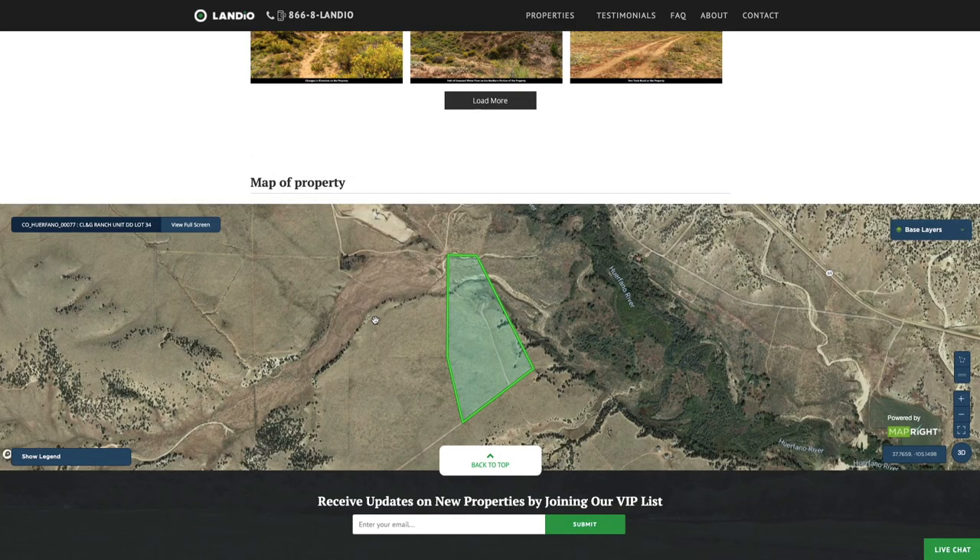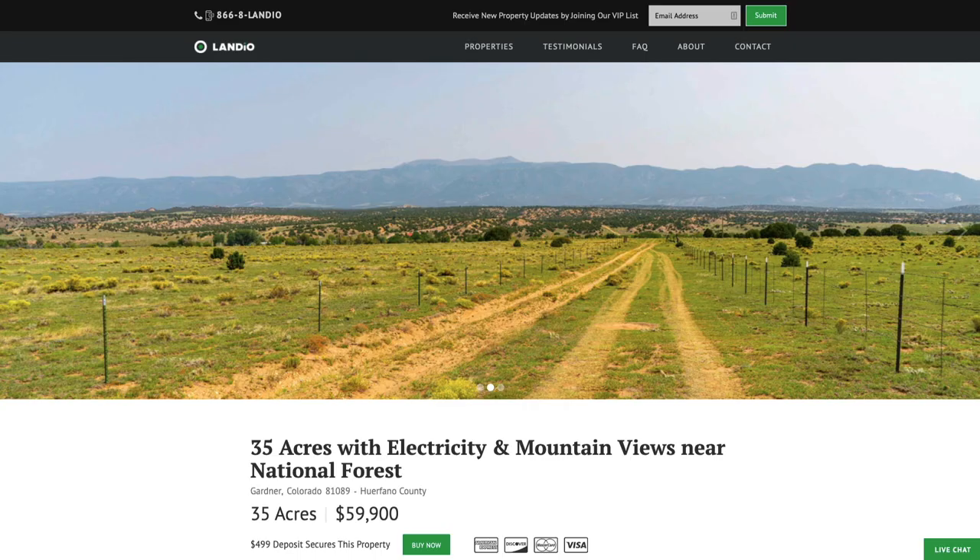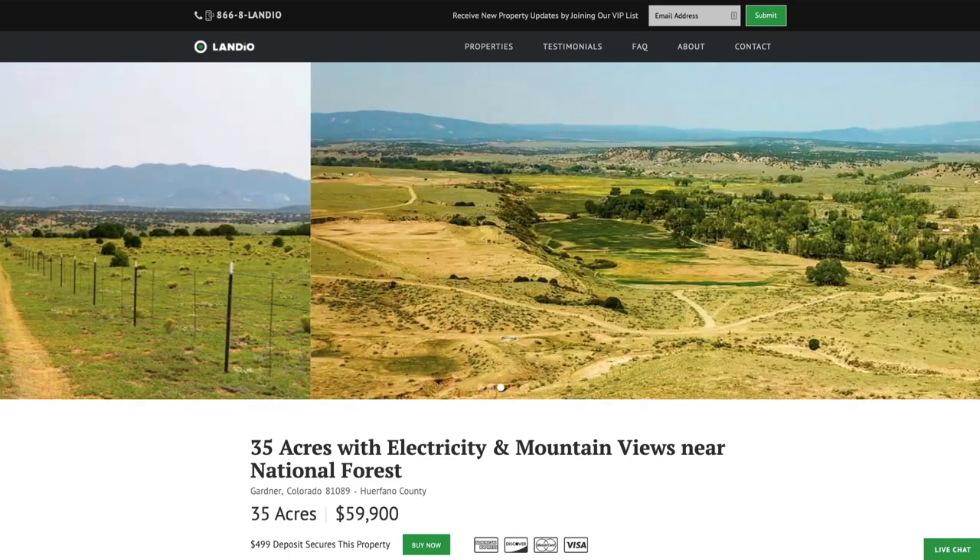At the bottom of the page, we also have the interactive map that you can view within the listing details itself. You can also click this link to open up the interactive map in a new tab in full screen. At Landio, we work extremely hard to make it super easy for you to purchase land.